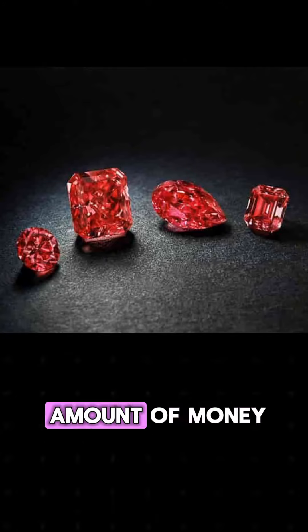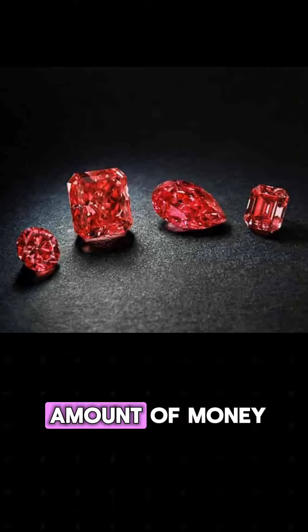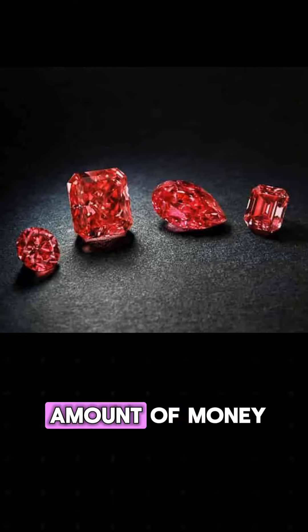You may know about black diamonds and champagne diamonds, but diamonds actually come in a fairly wide variety of colors. The rarest color of diamond is red, and the few examples of red diamonds that have sold at auction have fetched a tremendous amount of money. In fact, one of the most famous red diamonds weighs under one carat and brought in almost a million dollars at auction.